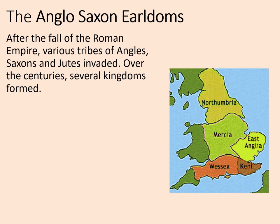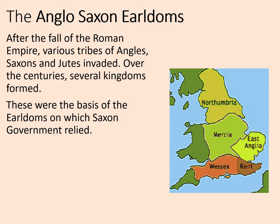After the fall of the Roman Empire, various tribes of Angles, Saxons, and Jutes invaded. Over the centuries, several kingdoms formed. This was known as the Heptarchy, or the Seven Kingdoms. These were the basis of the earldoms on which Saxon government relied by the time of our course, in the 1060s.